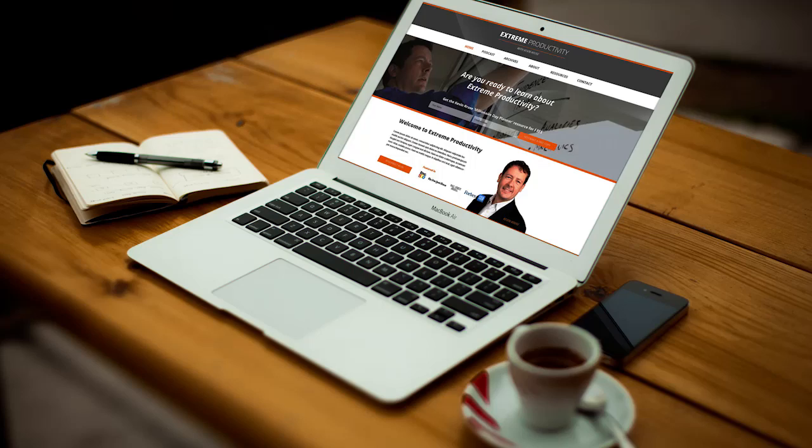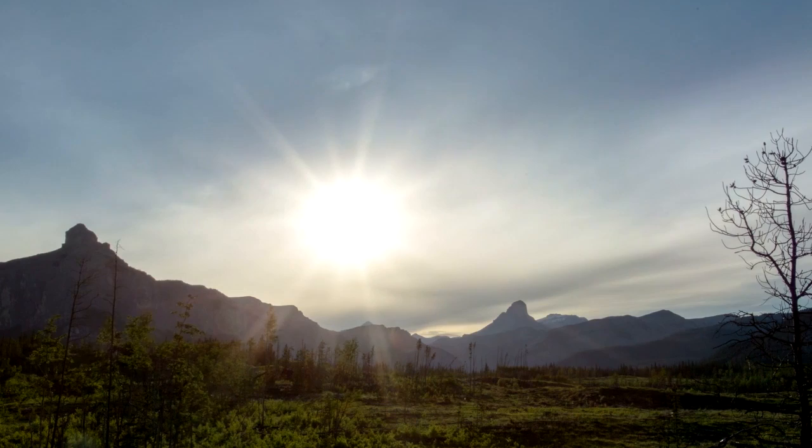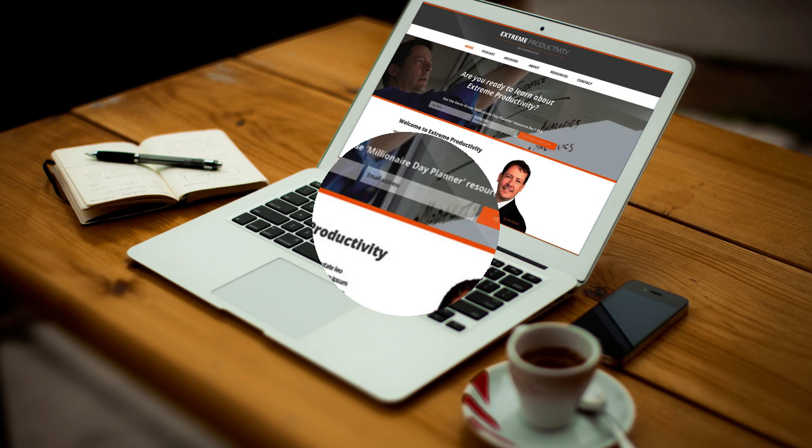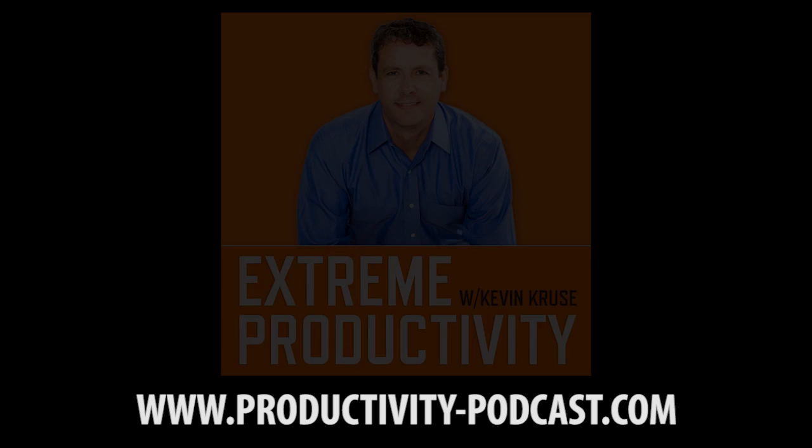Would you like to 10x your productivity and stop feeling so overworked and overwhelmed? Welcome to the Extreme Productivity Podcast with New York Times bestselling author and Inc. 500 entrepreneur, Kevin Cruz.